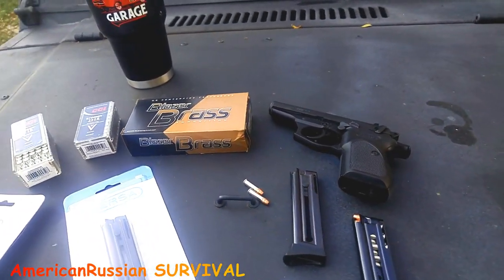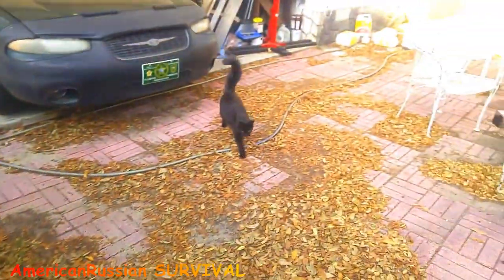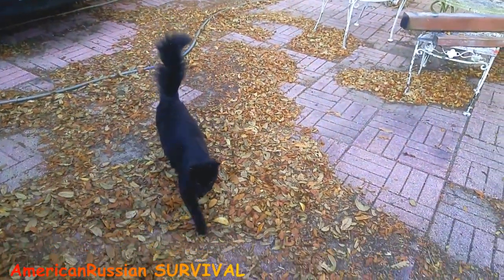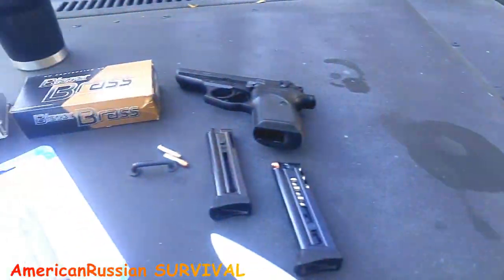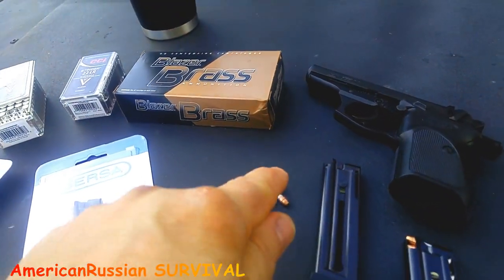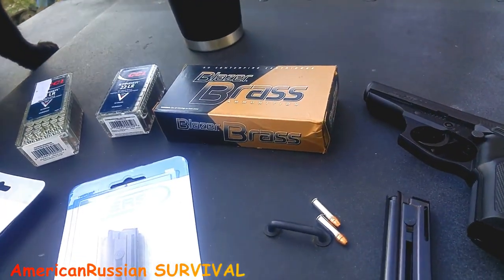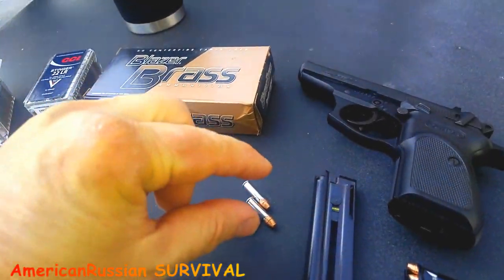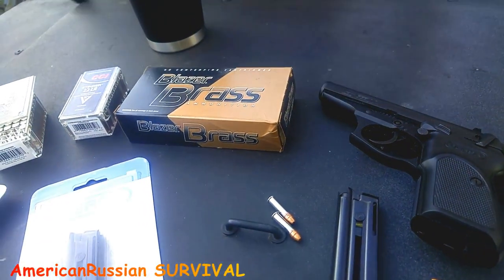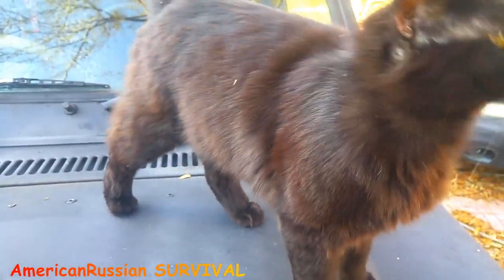With cheaper ammunition, not only might the primers be duds, but there could also be little irregularities in the size — how wide the brass is on the .22. The mass-produced, real mass-produced stuff, you've got to watch out for that.